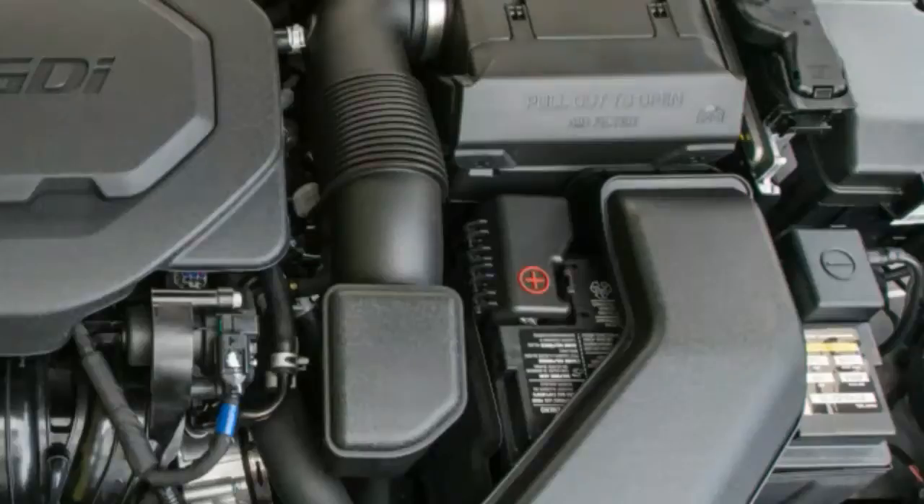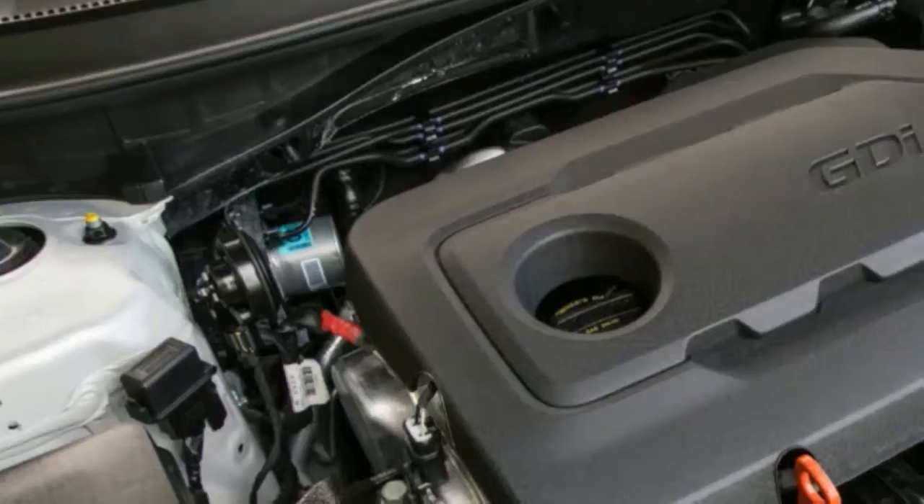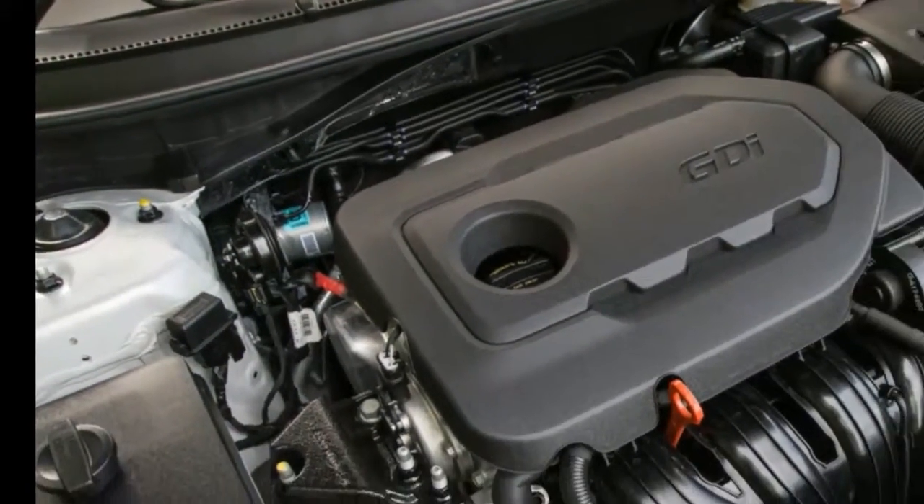Non-hybrid 2018 Sonatas are motivated by the same trio of four-cylinder engines as before: a 178 HP turbocharged 1.6L, a 185 HP 2.4L, and a 245 HP turbocharged 2.0L.